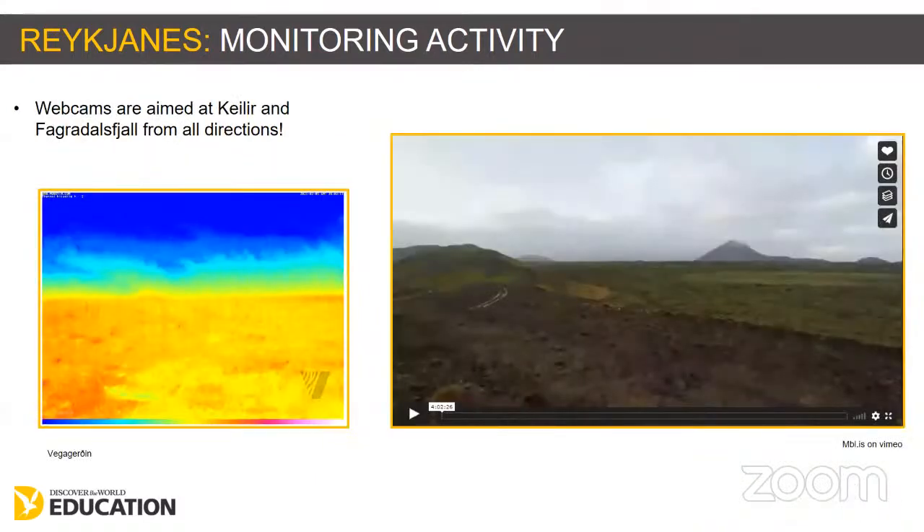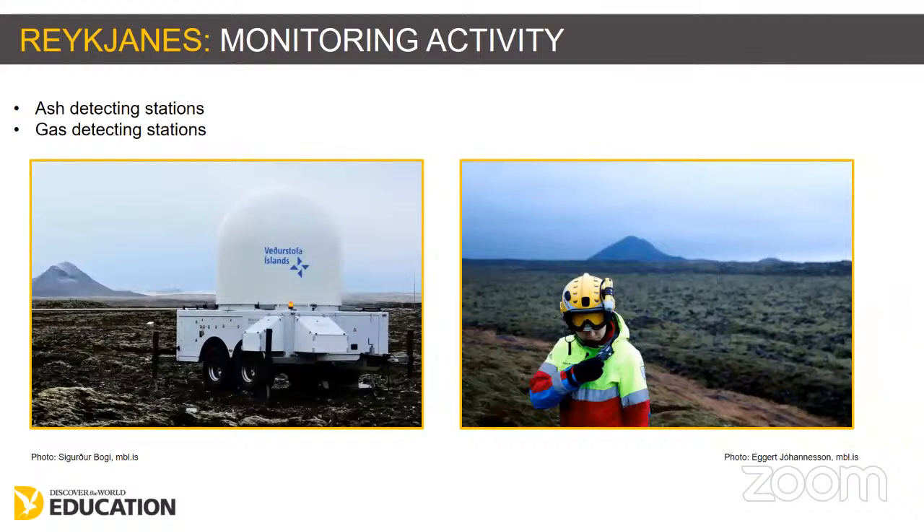Video and webcams are very powerful tools. Media outlets installed quite a lot of cameras around the Reykjanes Peninsula. The images here from the Road Authority show cameras at the same location — one is a thermal camera sensing heat, and the other shows the live image — these are monitored all the time. Volcanic activity in this area doesn't usually produce a lot of ash, but the Met Office installed ash detection units all around the area. Gas monitoring is also very important because sulphur dioxide can travel very quickly.